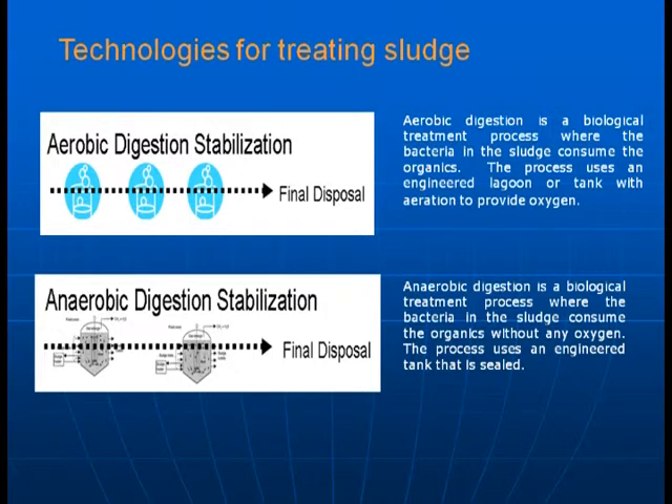The first technology is aerobic digestion — a biological treatment process where you allow the bacteria in the sludge to consume the organics. This process uses an engineered lagoon or a tank with aeration to provide oxygen. The second process is anaerobic stabilization, also a biological process where bacteria consume the sludge without any oxygen, using a sealed engineered tank. It is much more difficult to control, and if the tank is not well sealed, it produces a very significant odor — somewhat more complicated than aerobic digestion.